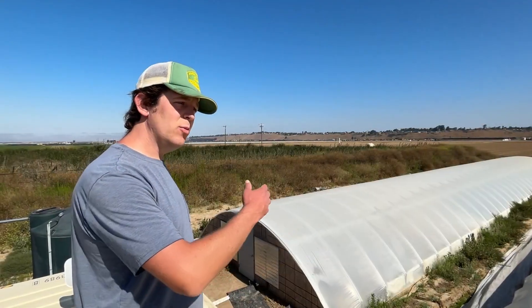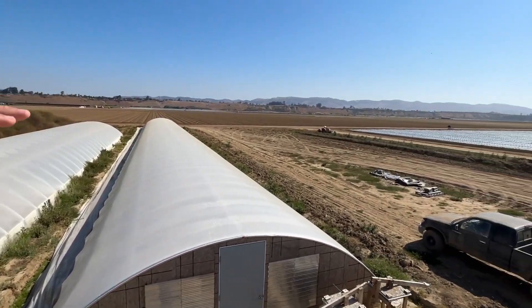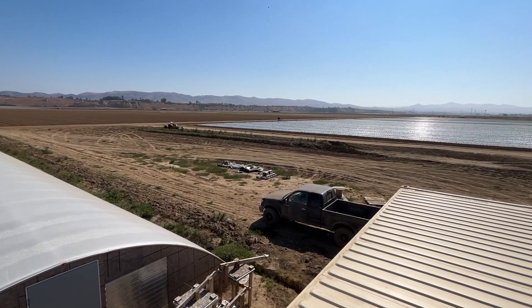We would like to continue moving eastward here and fill up this field. As you can see, there's a 10-acre strawberry field here, and we would like to continue building greenhouses in that field.